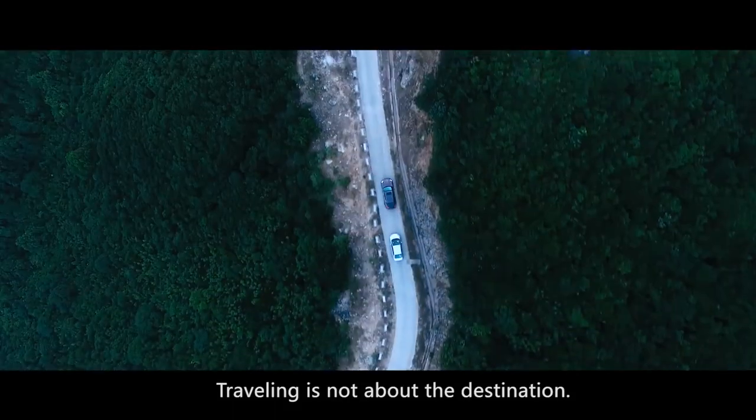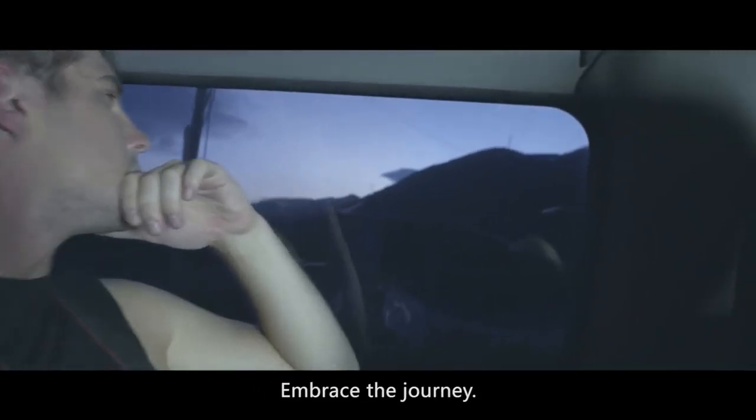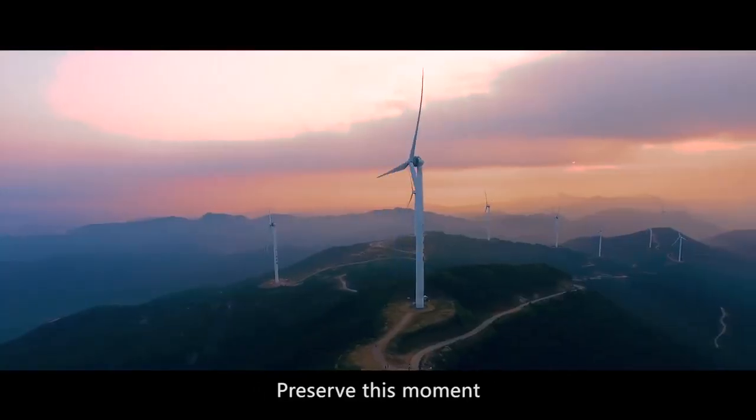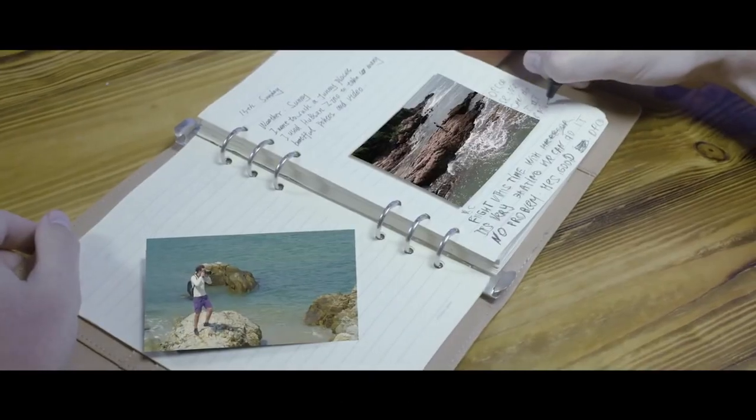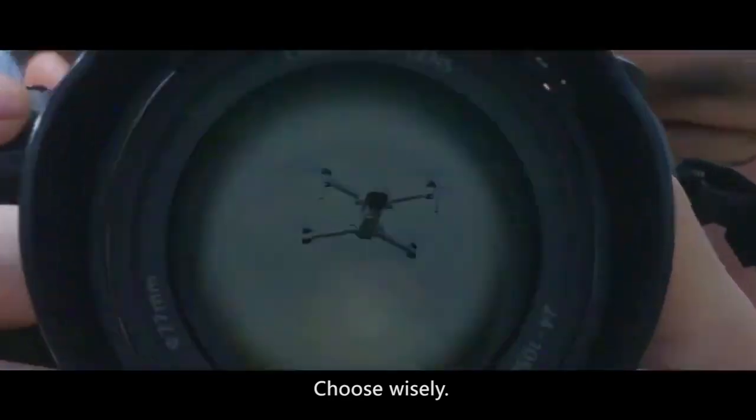Travelling is not about the destination. Embrace the journey. Preserve this moment, but with what? Handwriting? Cameras? Choose wisely.